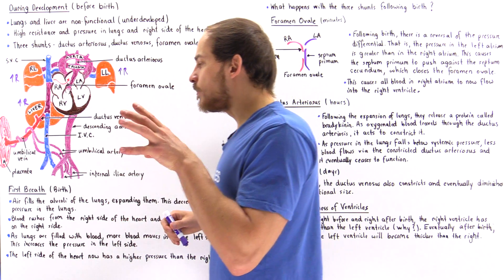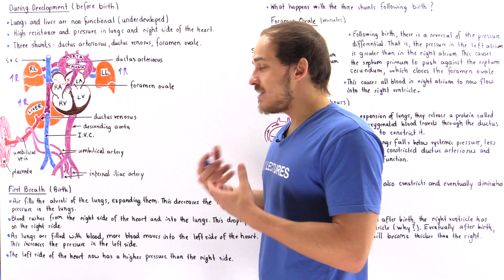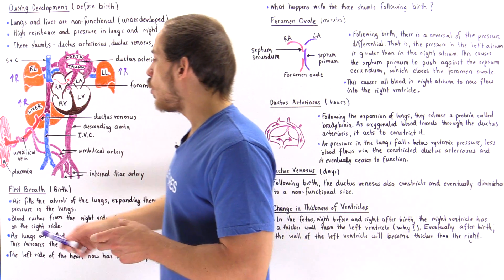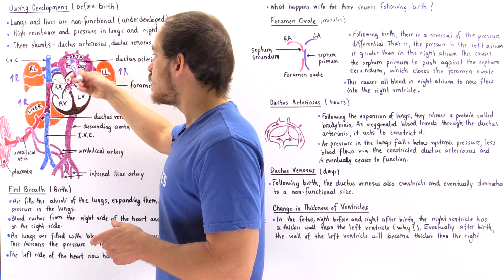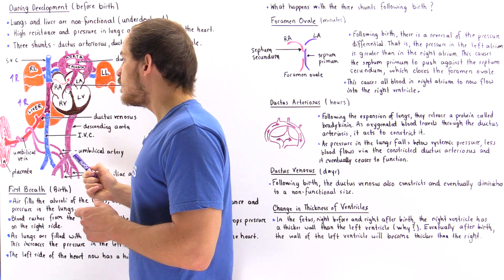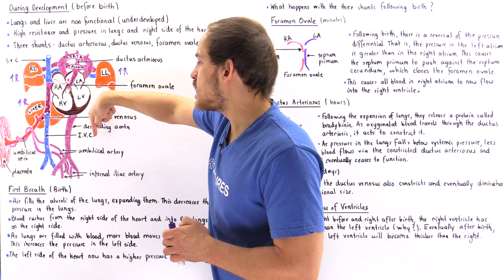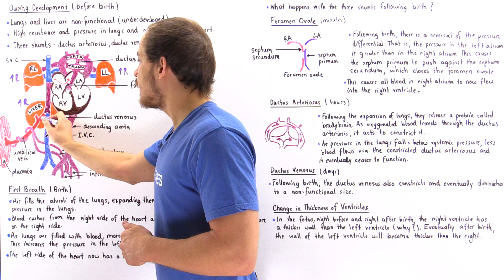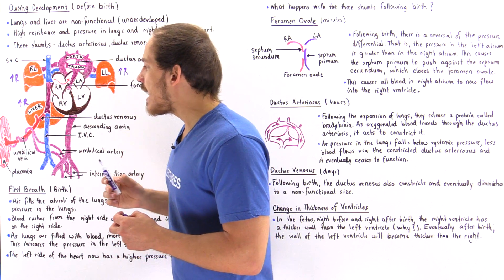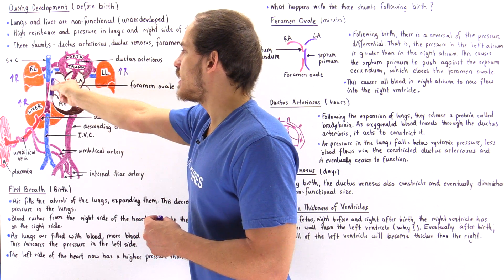It's inside the placenta where gas exchange and nutrient exchange take place. As soon as that occurs, the oxygenated and nutrient-filled blood travels away from the placenta via the umbilical vein. When it approaches the liver, there is a shunt between the umbilical vein and the inferior vena cava — known as the ductus venosus — which allows the blood to quickly and efficiently bypass the liver and enter the inferior vena cava.